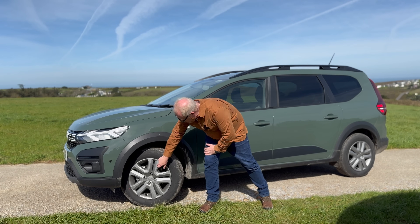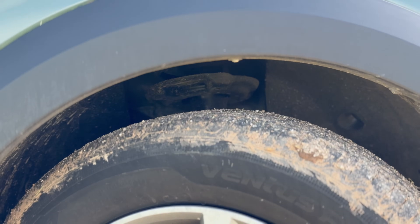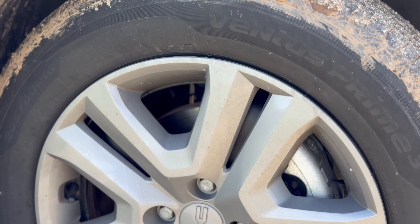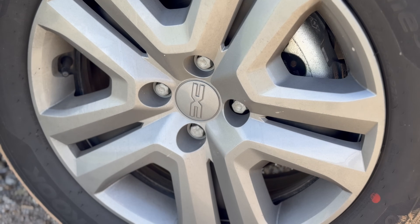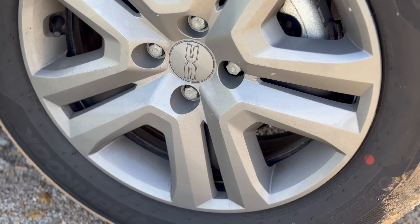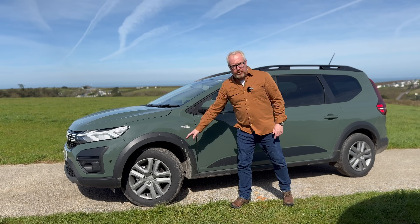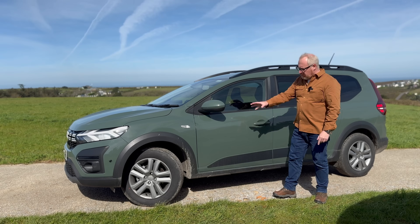These aren't alloy wheels — they're wheel trims over steel wheels, but they've been designed to look like alloys. That's brilliant. Just really practical. You move up to the Extreme when you get actual alloys. These are 16-inch wheels — 205/60R16 tyres. It's a front-wheel drive car only; there's no all-wheel drive Jogger available. If you want four-wheel drive, you move up to the Duster.